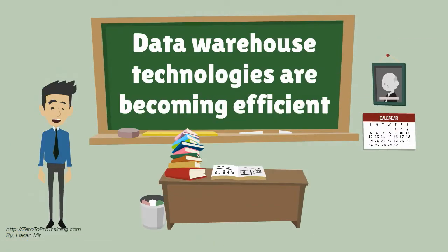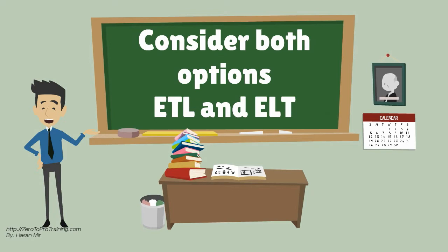Data Warehouse Technologies are becoming more and more efficient with the passage of time. CIOs should consider both options, ETL and ELT, when planning to load data into data warehouses.